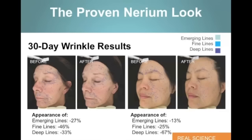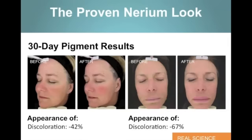Let's take a look at some of those clinical trials — some of our 30-day wrinkle results. We have an appearance of lines, a decrease in this example of 27%. Fine lines, a decrease of 46%. Deep lines, a decrease of 33%. The woman to your right there — deep lines, a decrease of 67%. We're getting real results and we can prove it through this technology. Here's a discoloration result, a decrease of 42 to 67% in this example. So it's not a matter of if Nerium AD is going to work for you — it's where you're going to find yourself in the already proven clinical trials. Are you going to get a 20%, 30%, 40%, or even a 60% result using the Nerium AD night cream?